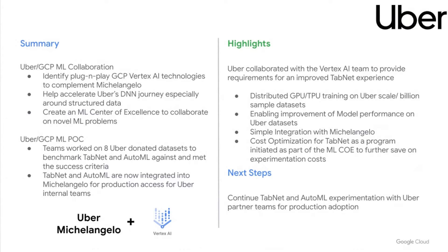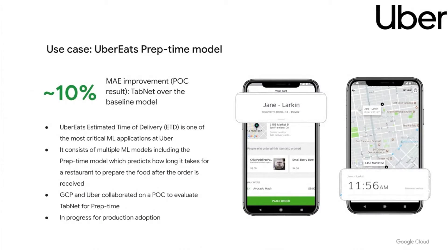Along the way, to meet Uber's extensive ML needs, we've made multiple feature requests and product improvement suggestions to the Vertex AI team, which in turn improved AutoML and TabNet. One example use case is the Uber Eats prep time model, used to estimate how long it takes a restaurant to prepare food after an order is received — one of the most critical models at Uber with the highest QPS. We compared TabNet results with the baseline model, and TabNet demonstrated a significant lift in model performance. Overall, the results are promising and we're excited to continue working with the GCP team to drive production adoption within Uber.